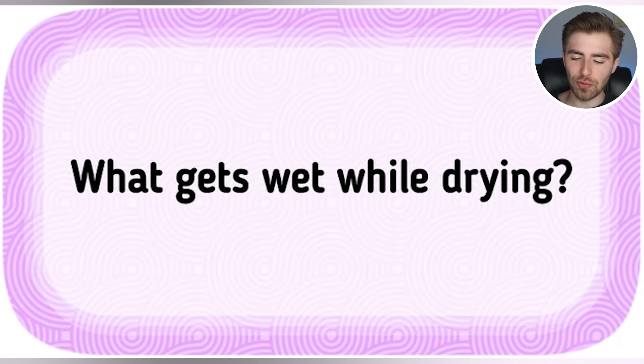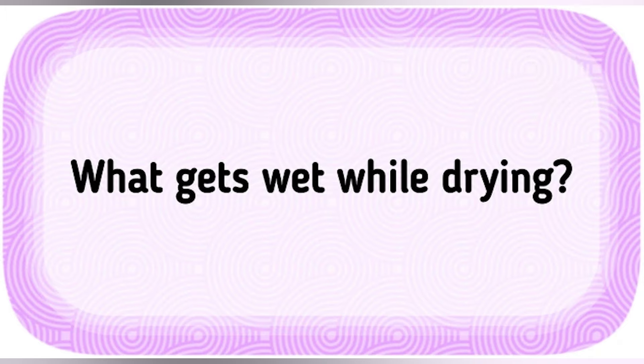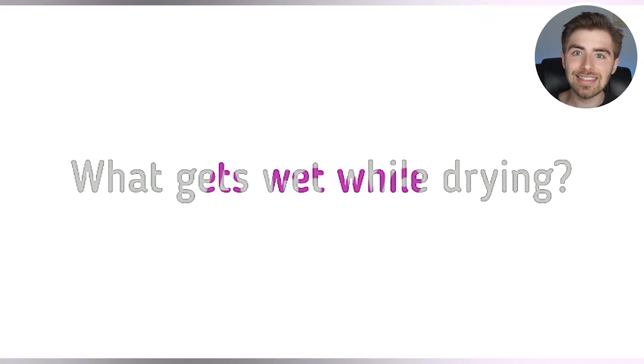I've got a little riddle for you guys. What gets wet while drying? Comment down below your answer. It's a towel — because we dry our bodies or our hands and the towel actually gets wet. Did you get that right? I'd be pretty impressed if I saw anyone commenting down below 'towel.'